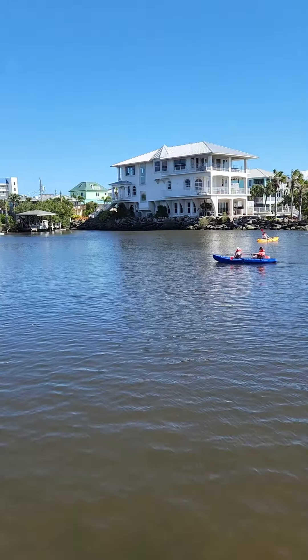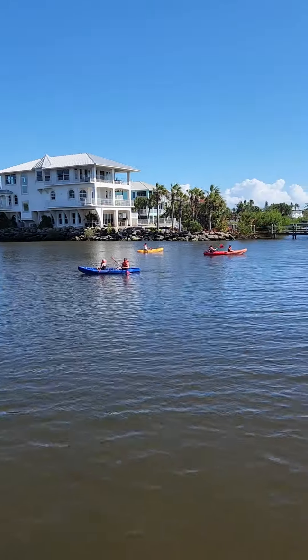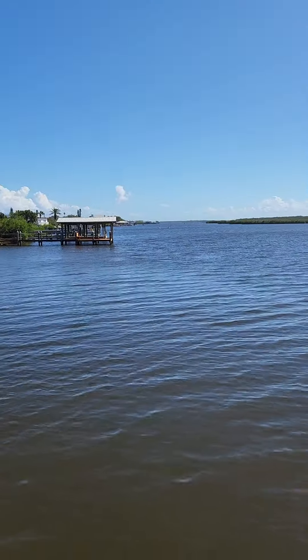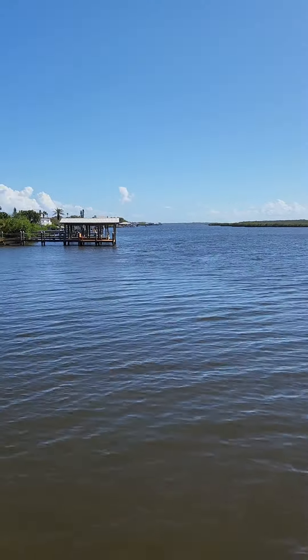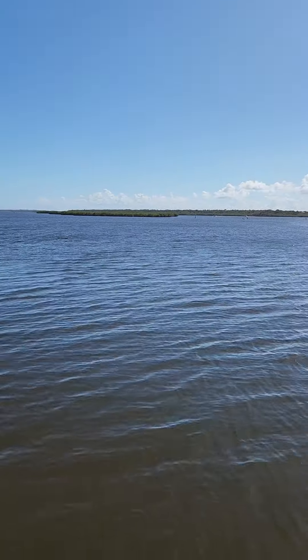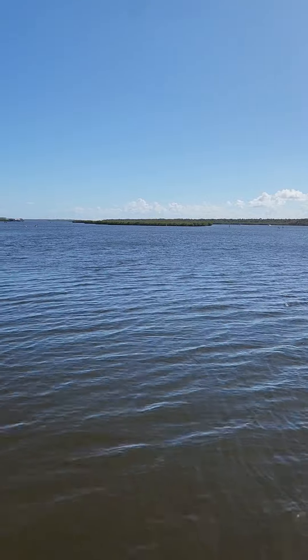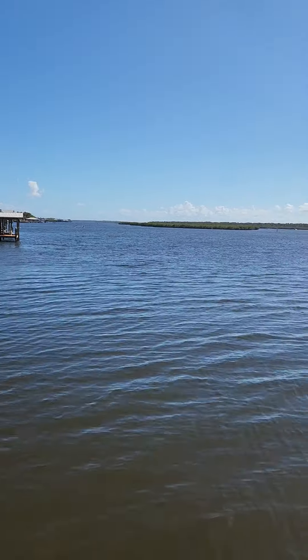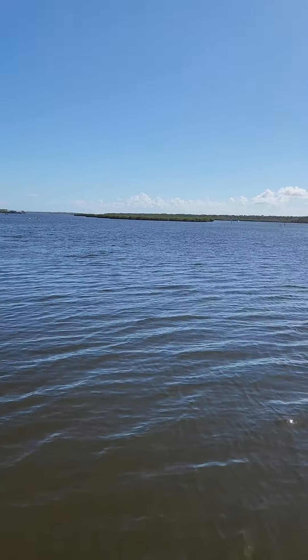Hey, all my New Smyrna Beach friends! Here we are at one of my favorite spots — I'm not gonna tell you exactly where because it's pretty secret, but this is where a lot of dolphins are seen. There's one right over there, and it's right off A1A, right opposite Mary McLeod Bethune Beach.